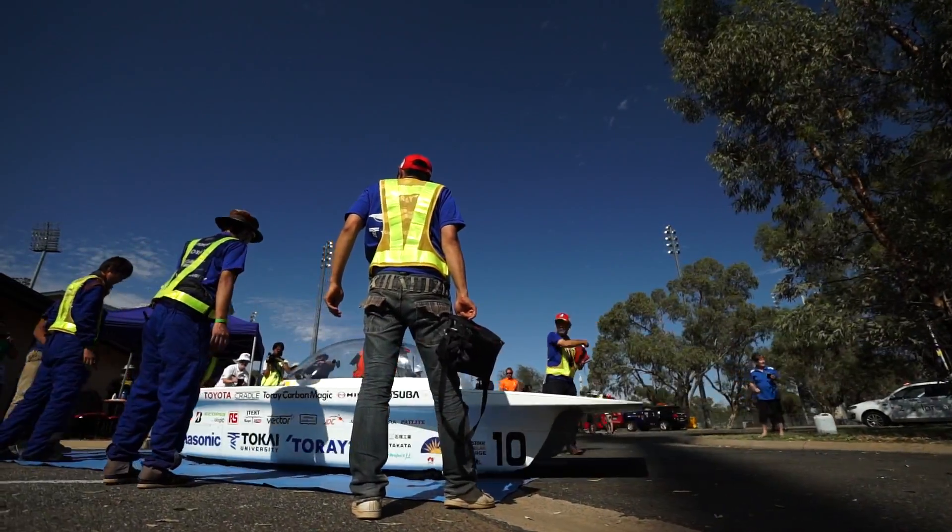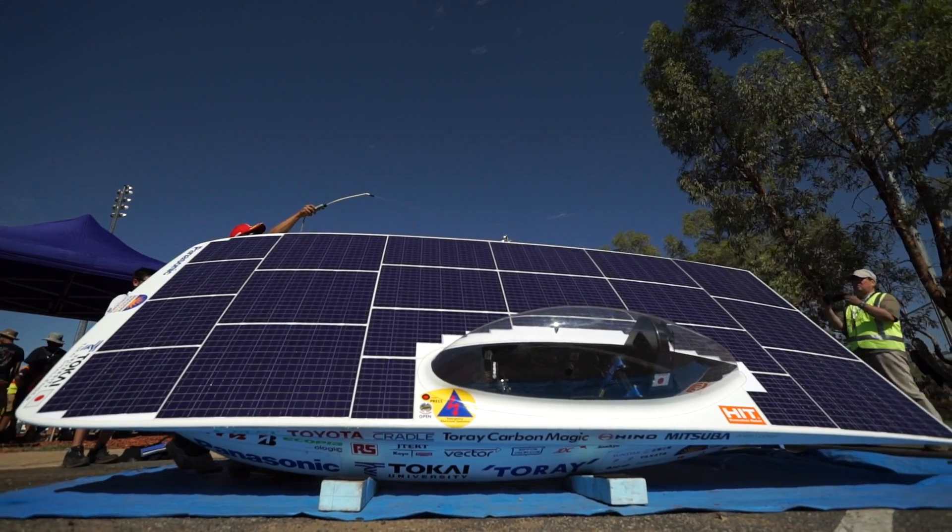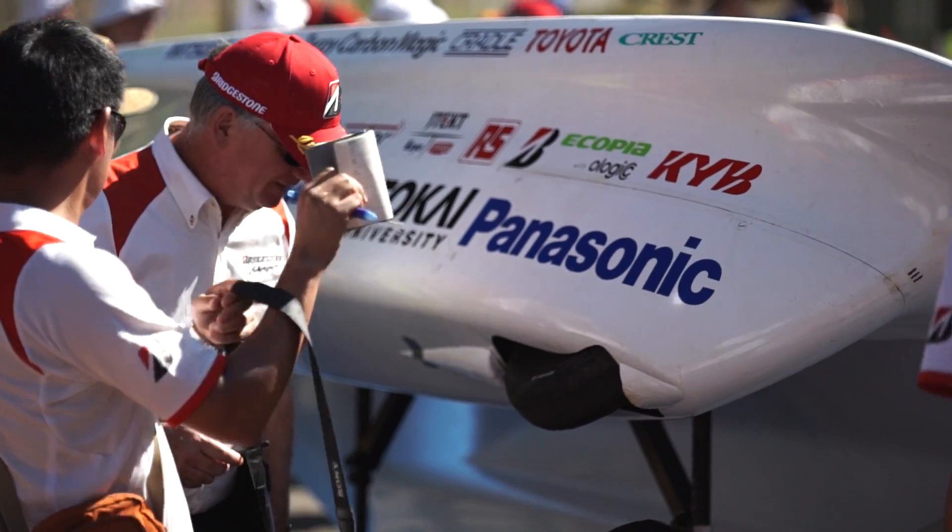Fourth into the control stop is the Japanese team Tokai, running the Bridgestone Okopia tires. And they are hot on the heels of the leading pack.